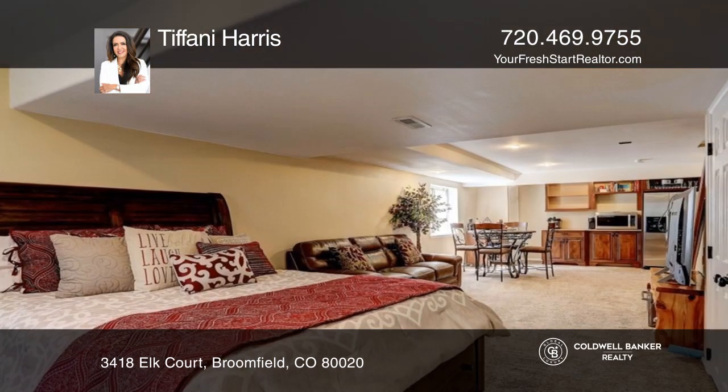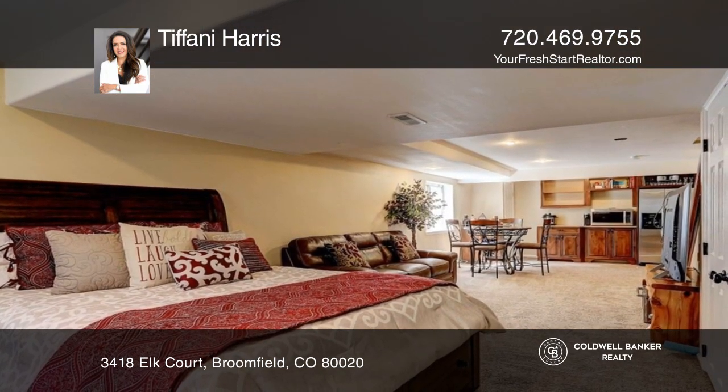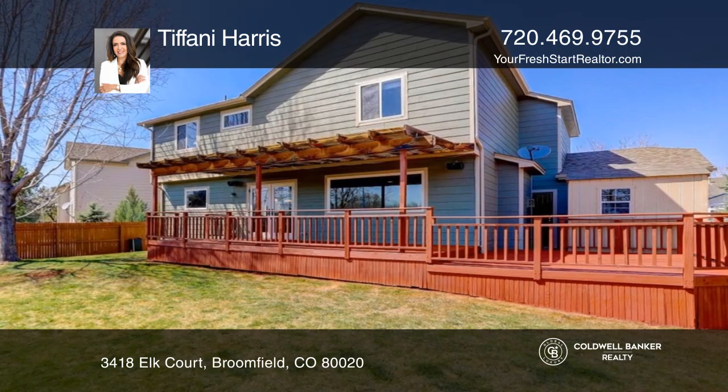The finished basement has a kitchenette with refrigerator. Outside features an oversized back deck with gorgeous unobstructed views.